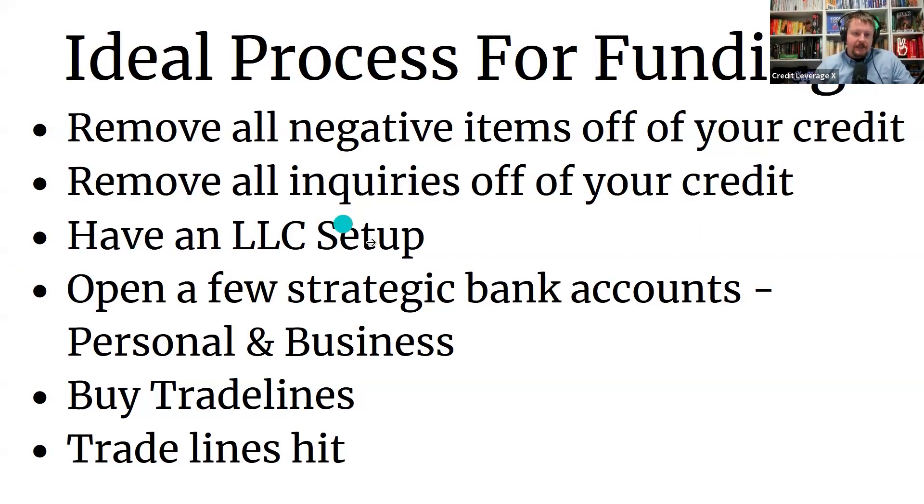You also want to have an LLC set up and a few strategic bank accounts for personal and for business. A lot of these banks are relationship-based, so you just have to have an account with them and have at least around $250 in there. For Chase specifically, if you have less than $250 in the account, you're going to get denied when we apply — even if you have a perfect credit file.